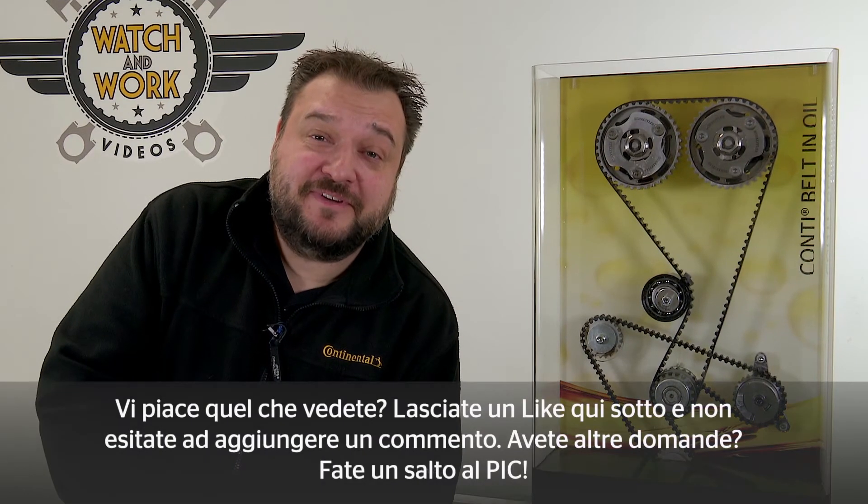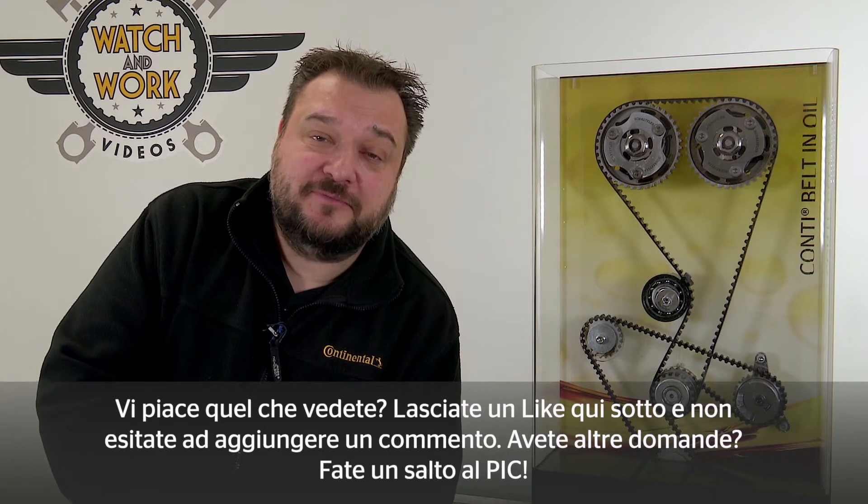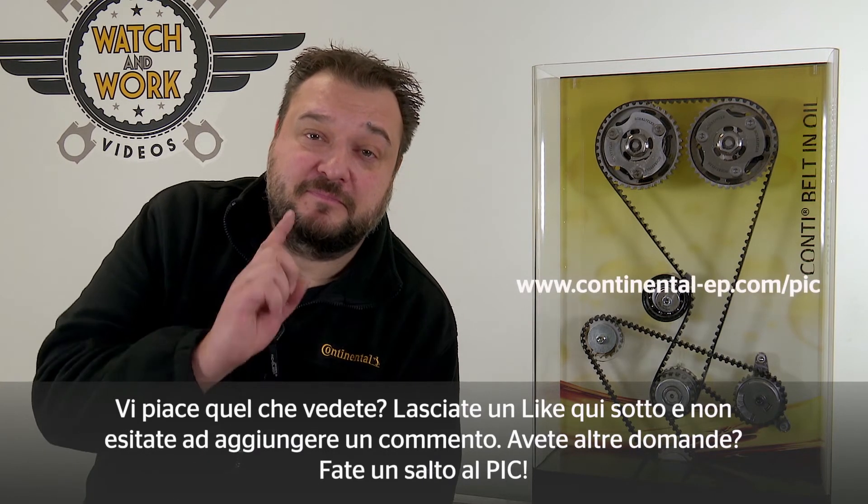Like what you see? Then please leave a like below and feel free to add a comment. Still got questions? Drop by the PIC. See you soon in your workshop!